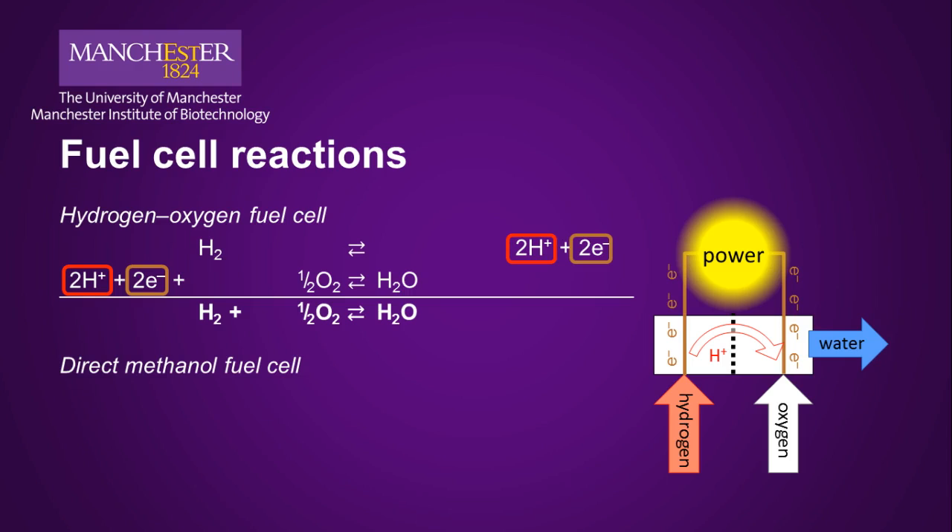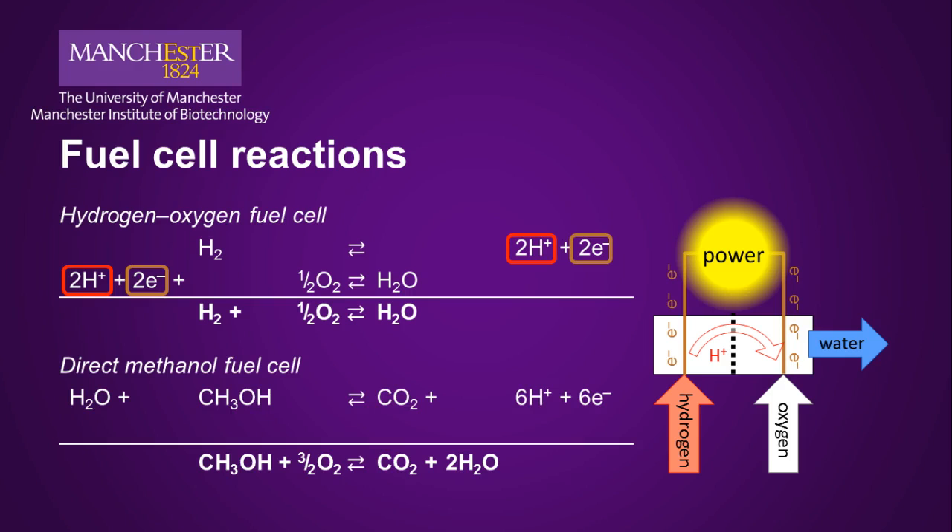Other low-temperature fuel cells work in the same way. The overall reaction for a direct methanol fuel cell, for example, shows a complete combustion of methanol to carbon dioxide and water. In this case, the reaction at the anode is the breakdown of water and methanol into carbon dioxide, protons, and electrons. The reaction at the cathode is again the reduction of oxygen to water.